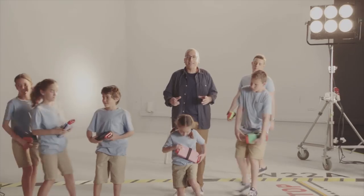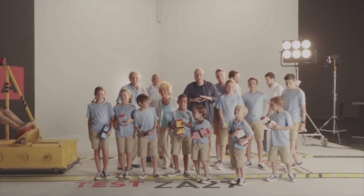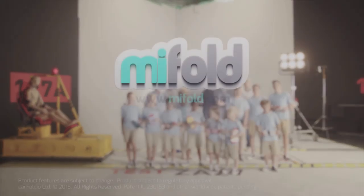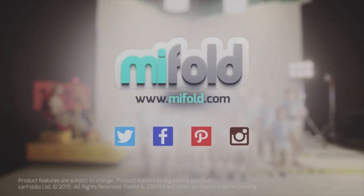We can't wait to start getting MyFold into the hands and the bags of children all over the world. Pre-order your MyFold now at MyFold.com. Soon we'll all be ready to grab-and-go. Thank you.